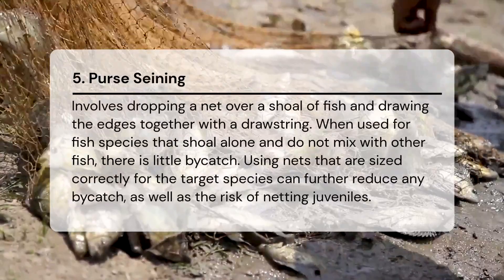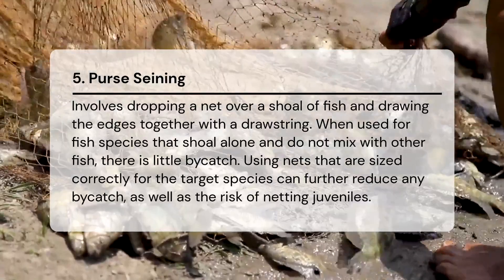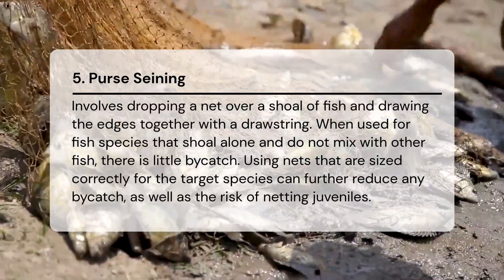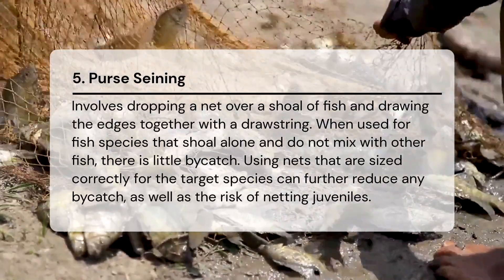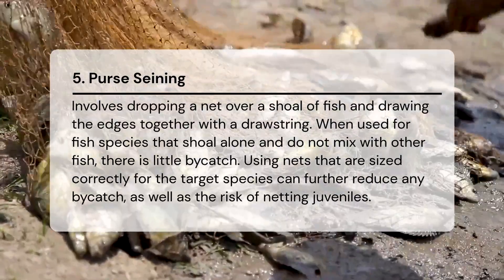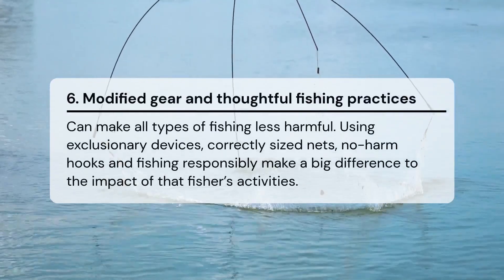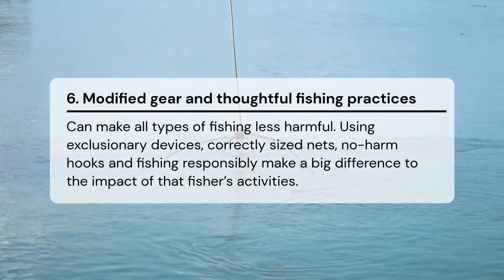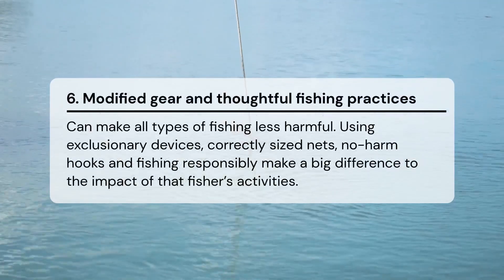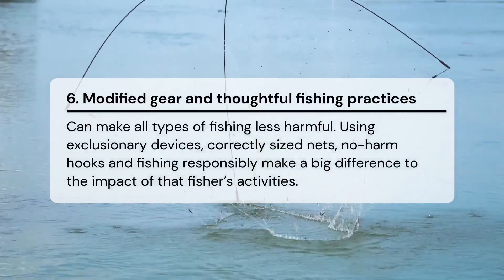Purse seining involves dropping a net over a shoal of fish and drawing the edges together with a drawstring. When used for fish species that shoal alone and do not mix with other fish, there is little bycatch. Using nets sized correctly for the target species can further reduce bycatch and the risk of netting juveniles. Modified gear and thoughtful fishing practices — including exclusionary devices, correctly sized nets, and no-harm hooks — can make all types of fishing less harmful.